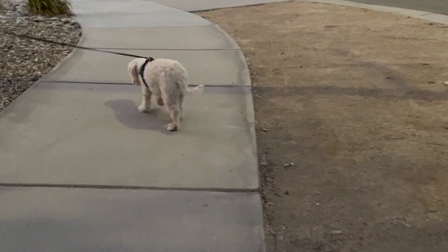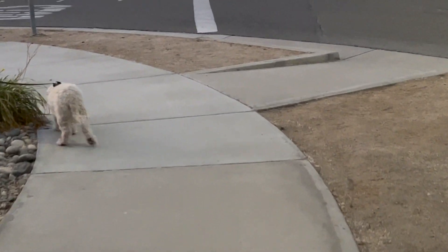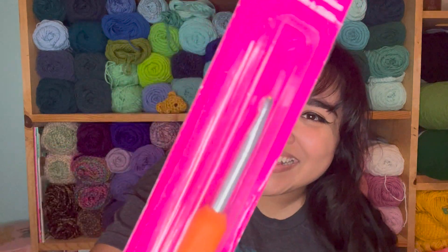Look what came in today — I got my 5mm hook finally! So basically today I kind of just walked the dog, and it is already about 10 o'clock.